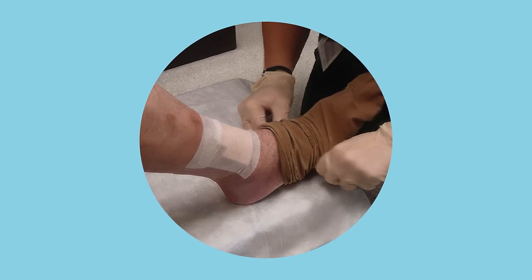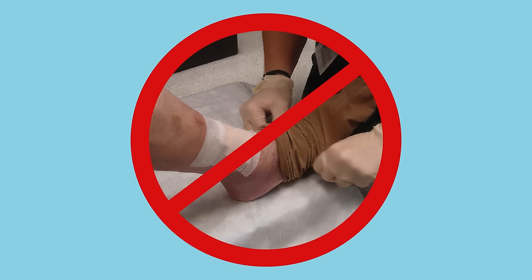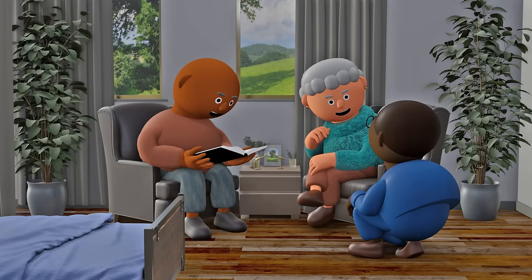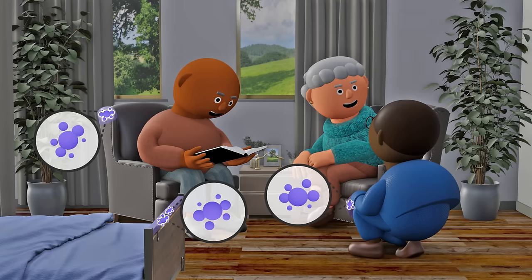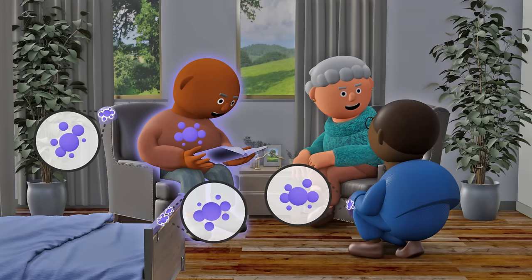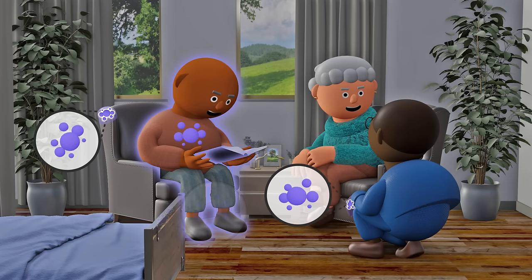One way to protect our residents from getting hard-to-treat infections is to stop the spread of MDROs in our nursing home facilities. Unfortunately, many of these germs are often found in our facilities, on surfaces, and even on the hands of residents and staff. Residents can even have the resistant germ in or on their body without showing any signs or symptoms of active infection. This is a condition known as colonization.